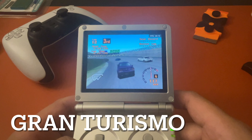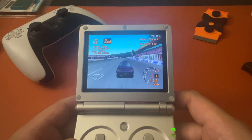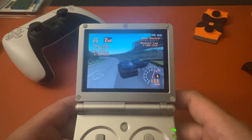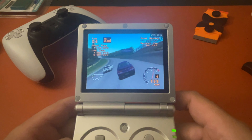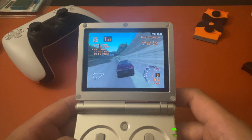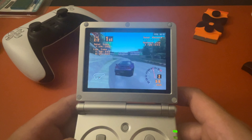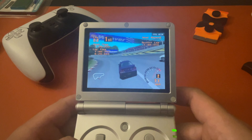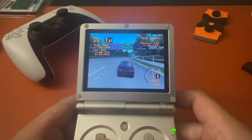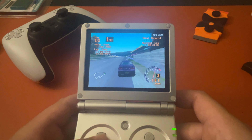Let me show you some Gran Turismo gameplay — one of my all-time favorites. I just went with the high speed ring. One thing I noticed: in this footage I'm using automatic transmission, but in previous footage I was using manual. The problem is the R1 and L1 buttons for gear shifting are kind of hard to reach on this thing — that's one of the weaknesses of the RG35XXSP. But Gran Turismo works pretty good overall, no issues, similar to the regular RG35XX.